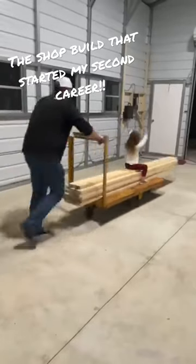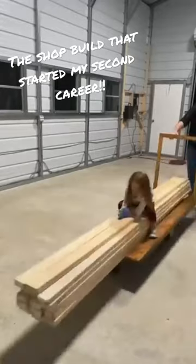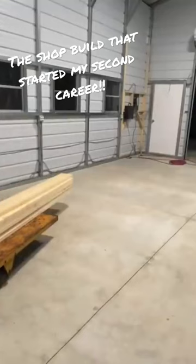It's times like these that I will always remember the process in building this. Of course, I want to get this done as fast as possible, but pushing around my daughter on a lumber cart full of 2x4s is something I'll remember for the rest of my life. Really cool moments here.